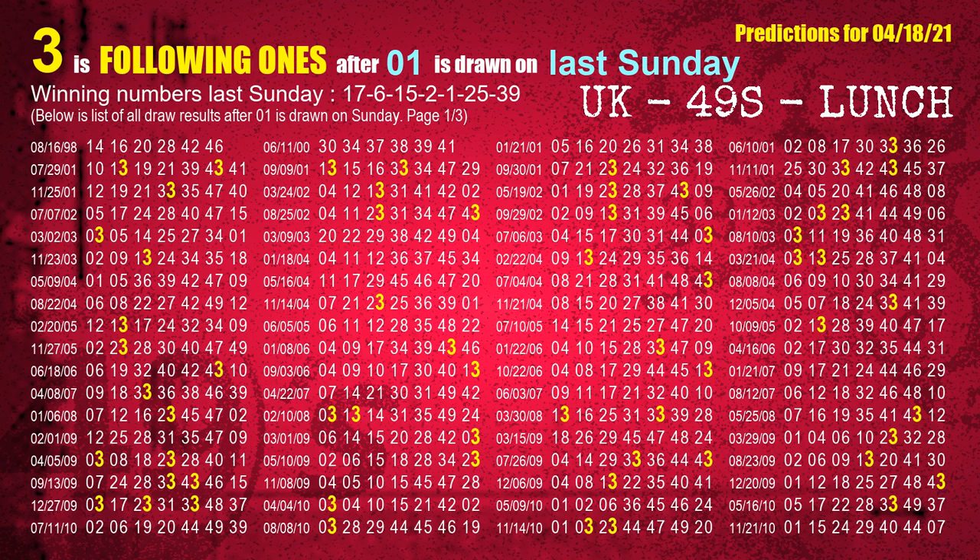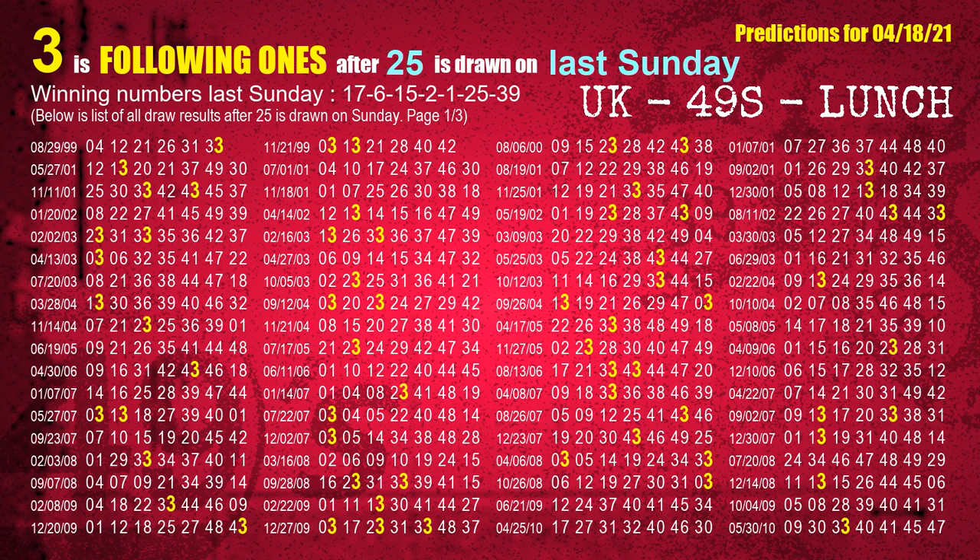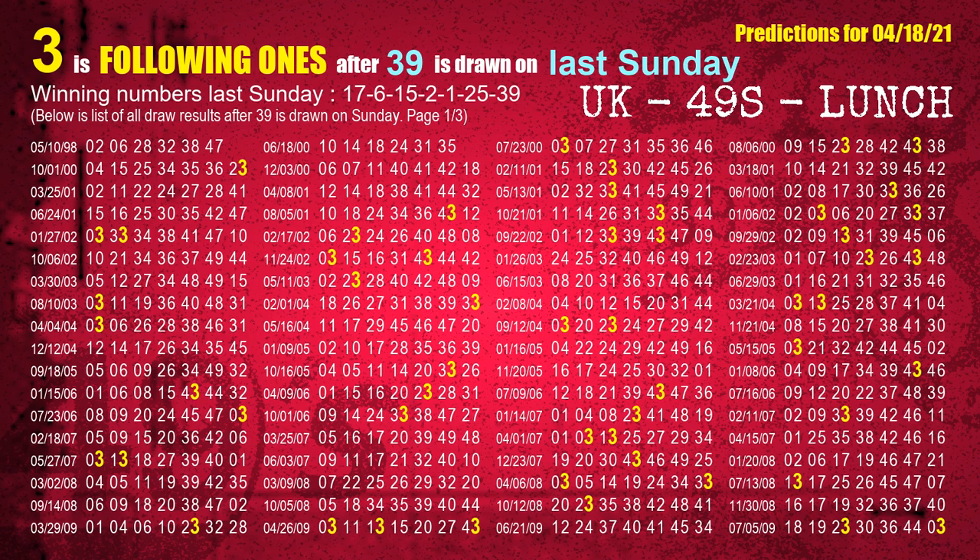The fifth winning number last Sunday is 01. The most frequently following units digit is 3 when 01 is the winning number on last Sunday. The sixth winning number last Sunday is 25. The most frequently following units digit is 3 when 25 is the winning number on last Sunday. The seventh winning number last Sunday is 39. The most frequently following units digit is 3 when 39 is the winning number on last Sunday.